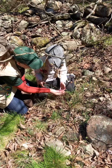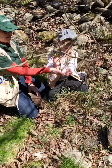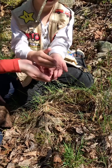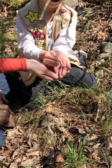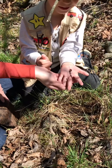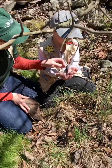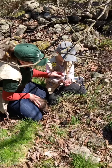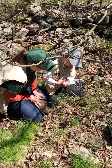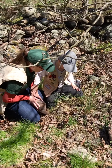Look at this — a worm! Show everybody the worm we just found. It's a small one; they can get really big. Worms like dark, wet places and they eat rotting plant material like leaves and grass. Can you put him back?